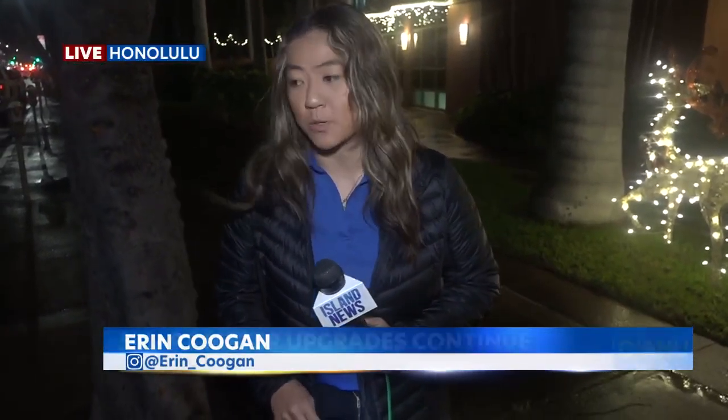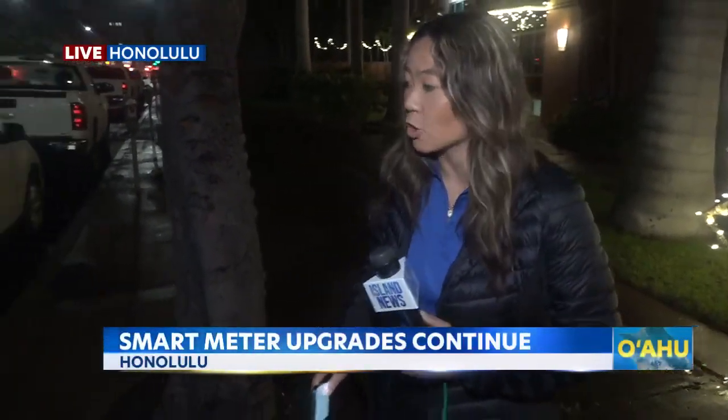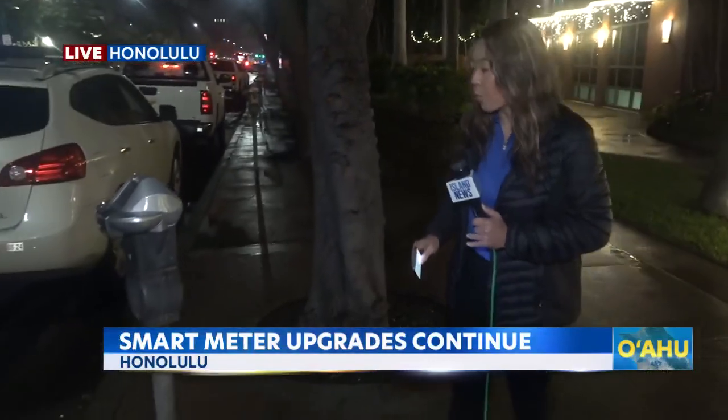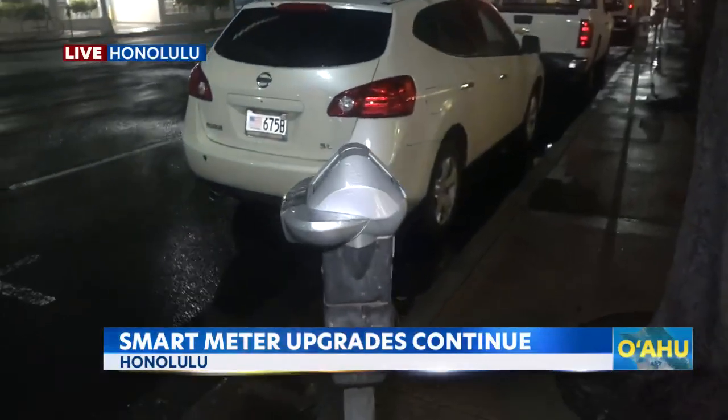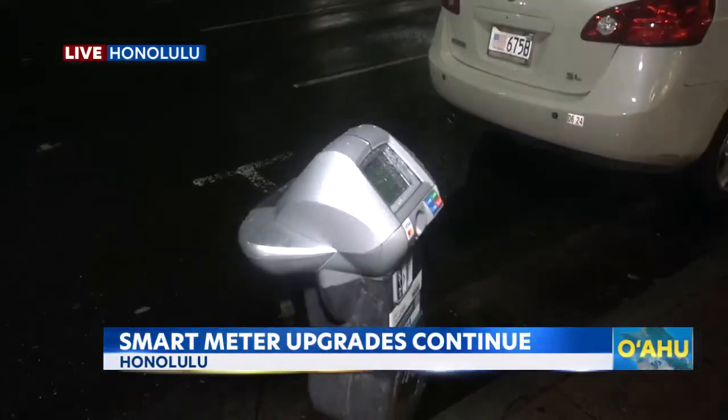It was just about this time last year that more than 2,200 city meters were out of commission. The Department of Transportation Services is upgrading some of the technology from 2G capabilities to 4G capabilities, but now it's a different story today — 3,000 of those city meters now upgraded to that technology.